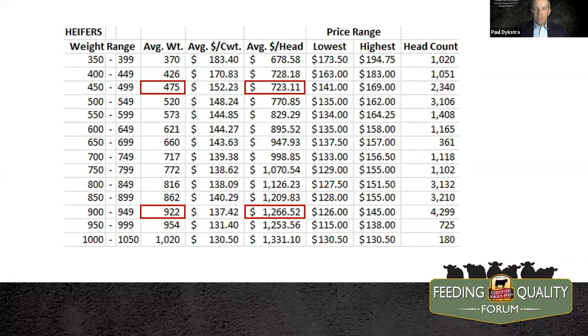Here's an example off of a recent summer video sales summary — the heifer summary of the entire sale. If we're selling a heifer weighing 450 to 500 pounds and that heifer brings us back $723, we might be able to hold the ranch together. But if we hold that heifer to the next summer and sell her as a yearling, she could have been worth $1,266 in this simplified example. So is there a system or considerations we can make to make that heifer older and actually make her a premium rather than a byproduct of the ranch?